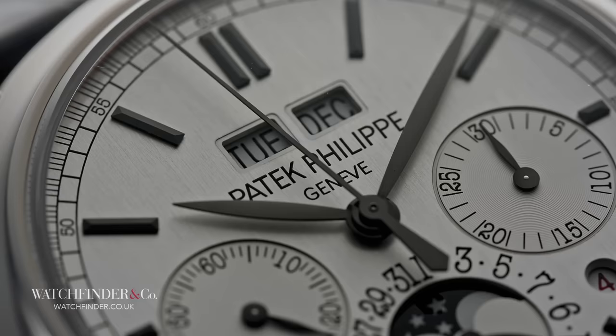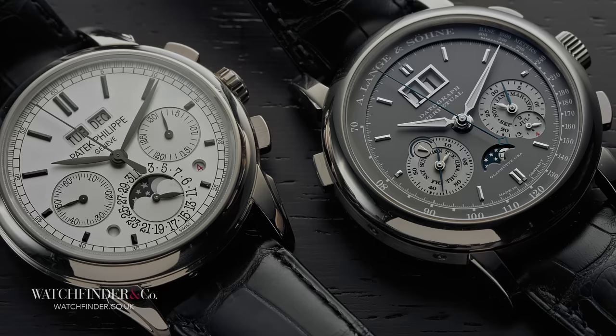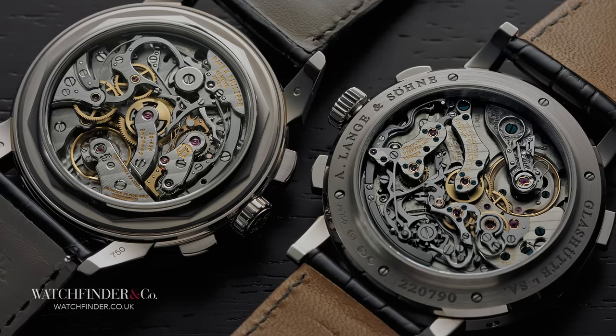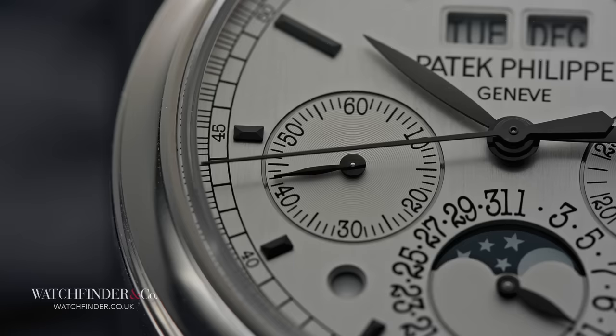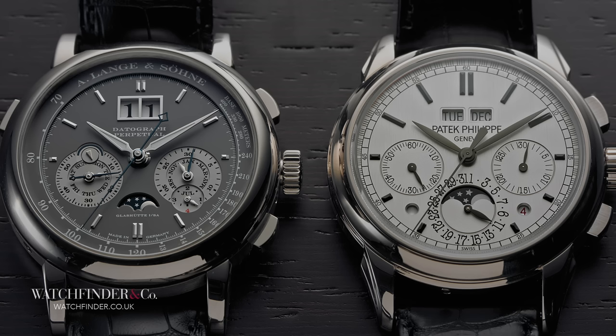Where to begin with two watchmakers that have as much that is different about them as they do the same? Both practice what is arguably the highest level of watchmaking, both excel in making complications, yet also hold strong ground with their simple classics, and both command loyal die-hard supporters. Even these two watches, on paper, have very little to separate them. Both are 41mm, both are fashioned from white gold, both display perpetual calendars with chronographs, and both source power from incredible hand-wound movements. Both have offset sub-dials, moon phases at 6 o'clock, chunky crowns and squared-off pushers, yet sit them side-by-side and they couldn't look more different without one of them being an MB&F.